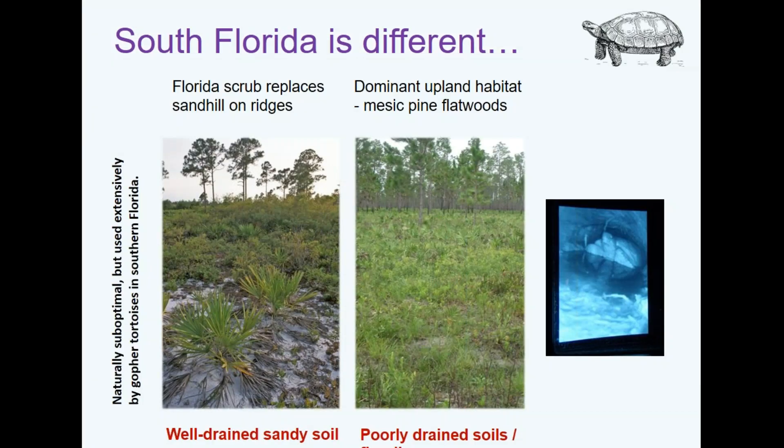For gopher tortoises this is more true, and in South Florida they occupy sub-optimal habitats — at least habitats considered sub-optimal in other parts of their range. The two main habitats are scrub, which is harder to find, and mesic pine flatwoods. Scrub has well-drained sandy soils, but in pine flatwoods there's seasonal flooding, sometimes permanent flooding, and you often get burrow inundation — gopher tortoises found in partially flooded burrows.